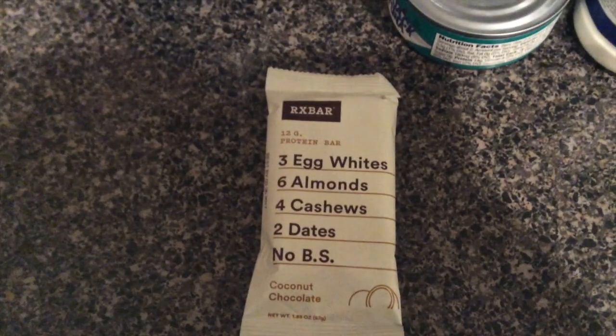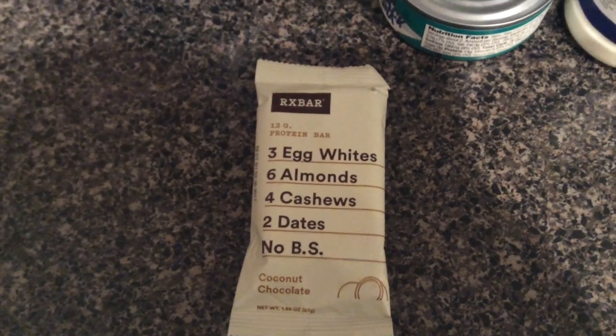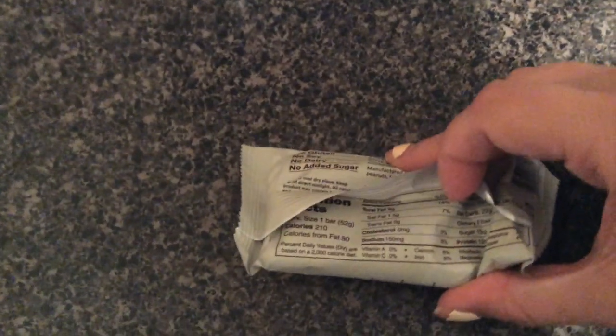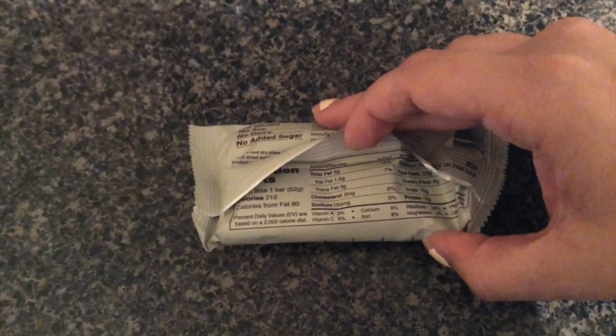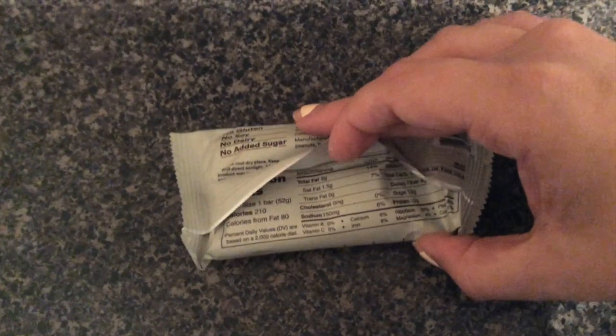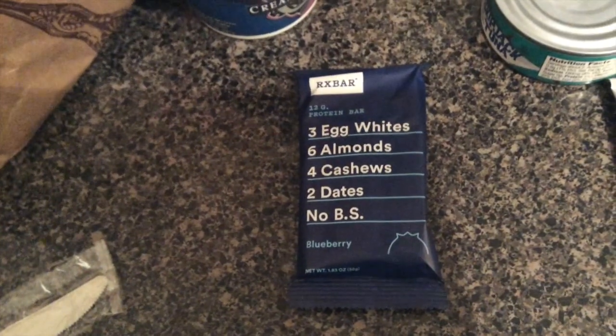Last items: I'm a protein bar junkie — seriously addicted. This is an RX Bar: 12 grams of protein, made from three egg whites, six almonds, four cashews, and two dates — no BS. The coconut chocolate flavor sounded yummy. Stats: 210 calories, 9 grams of fat, 22 grams of carbs, 12 grams of protein. Not the worst I've had, and I like the whole-food ingredients. I also got a blueberry flavor by the same brand.